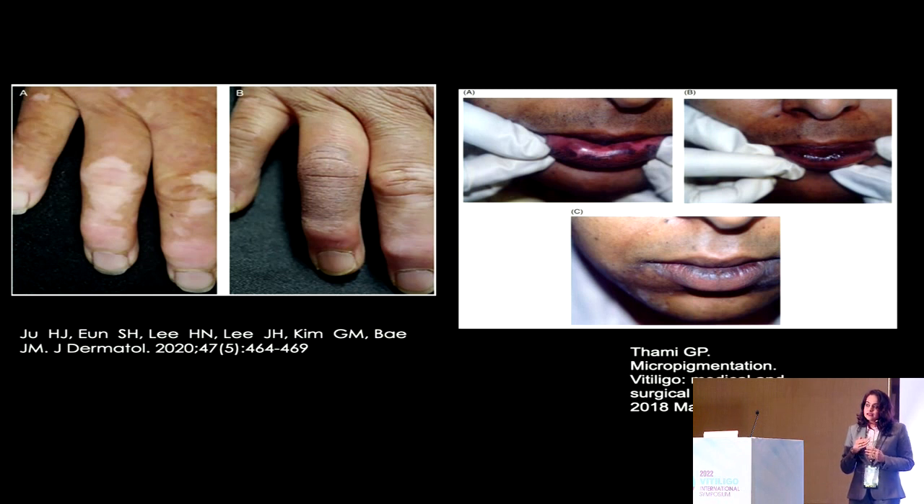The initial enthusiasm with which tattooing was started as a treatment modality has waned, because over time either the tattoo pigment begins to get extruded and the effect no longer lasts, or it tends to go deeper into the dermis, leading to a Tyndall effect or a blue discoloration.